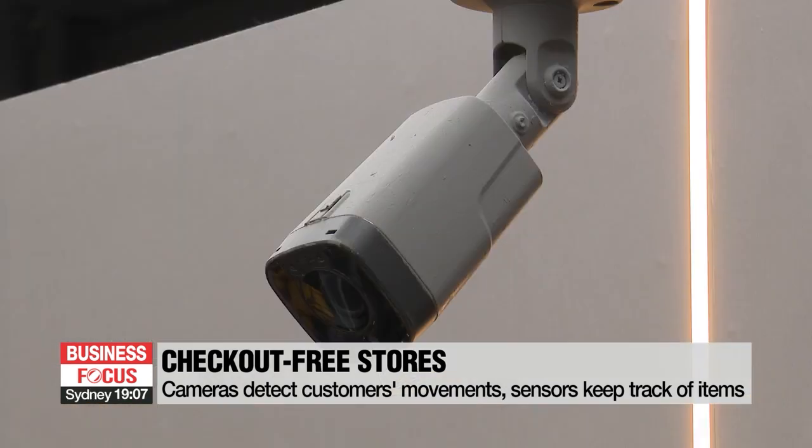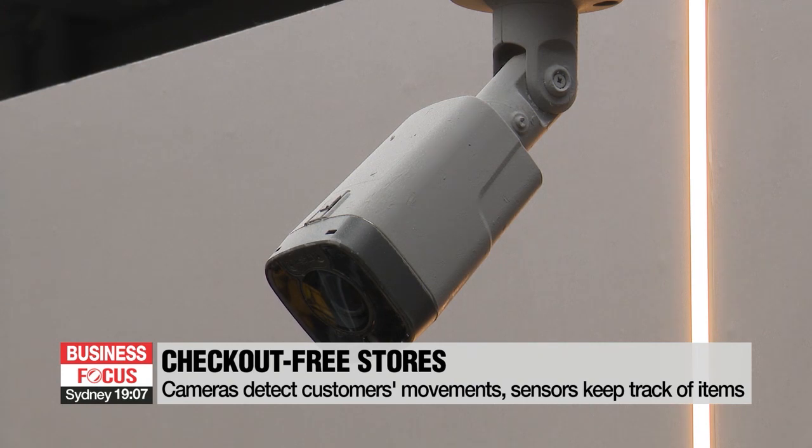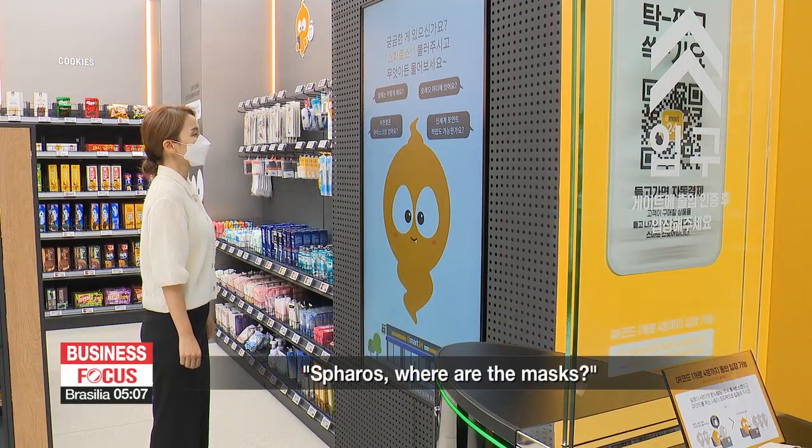And a virtual assistant is at hand to guide you while you shop. You can find the mask on.